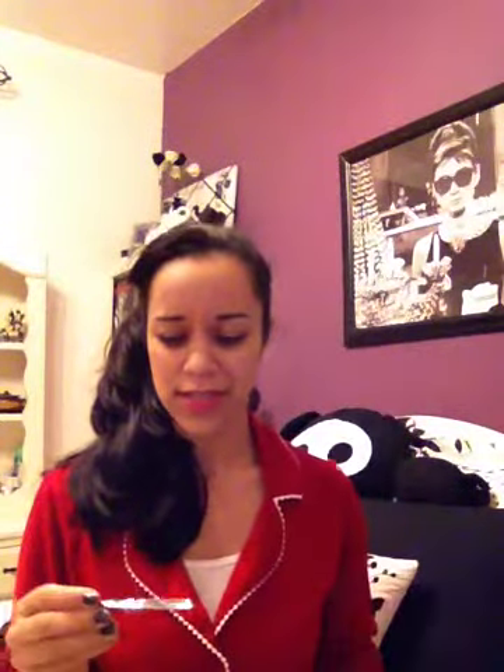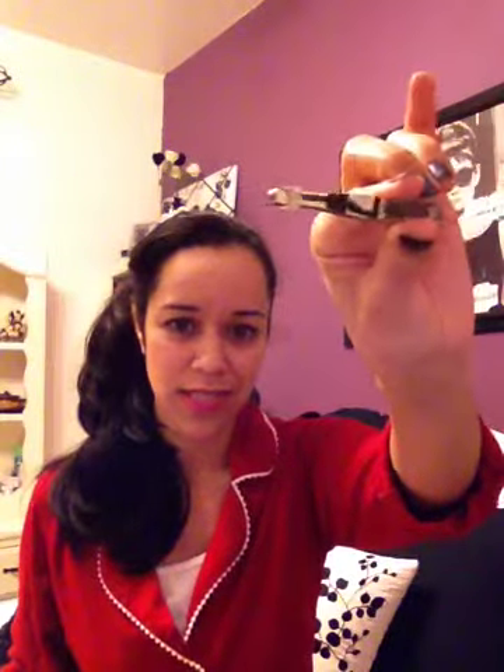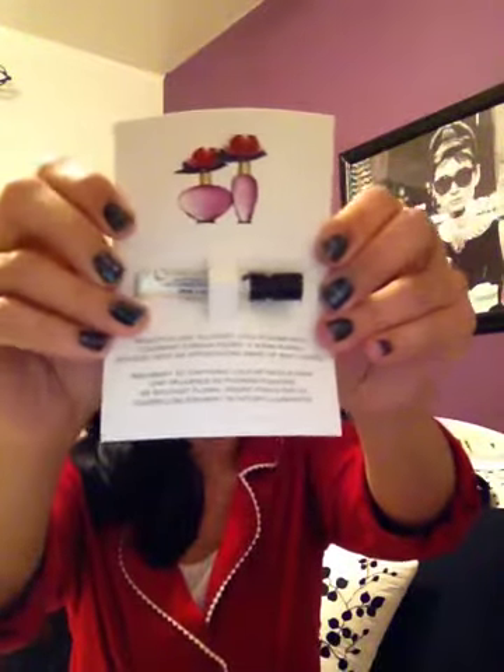I also received these Sally Hansen LaCrosse Tweezers, but I really wouldn't see how they would be useful since the tips are so very, very rounded — strange tweezers.